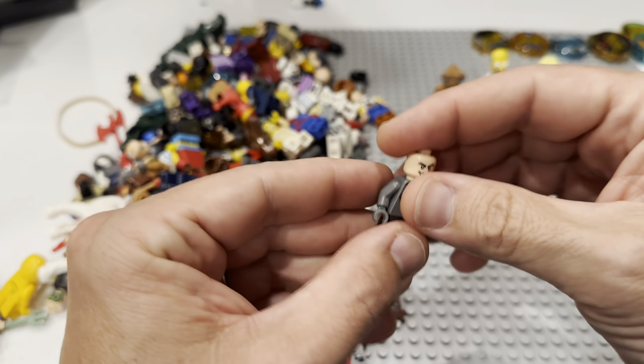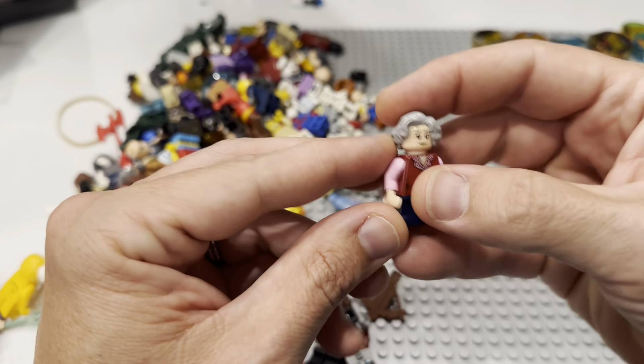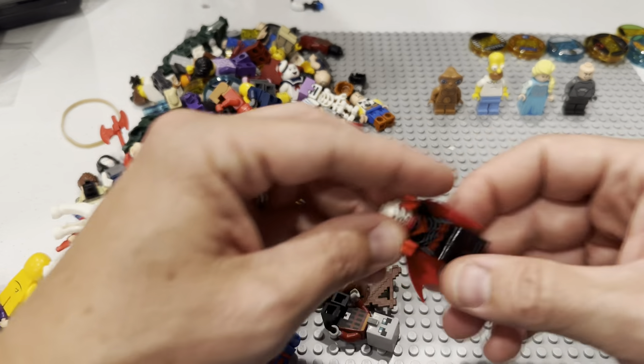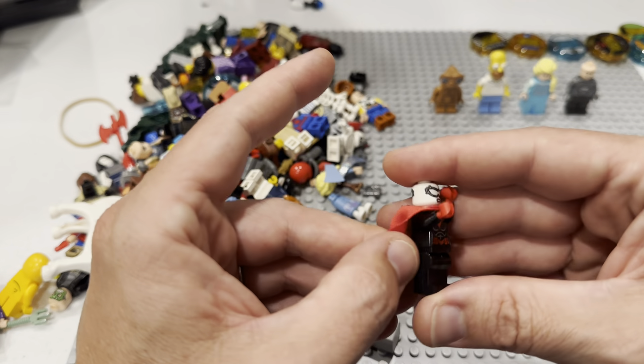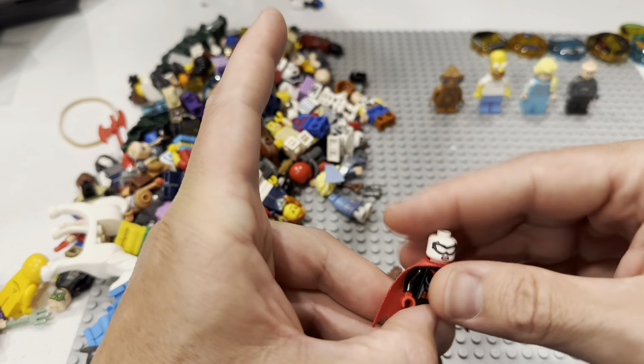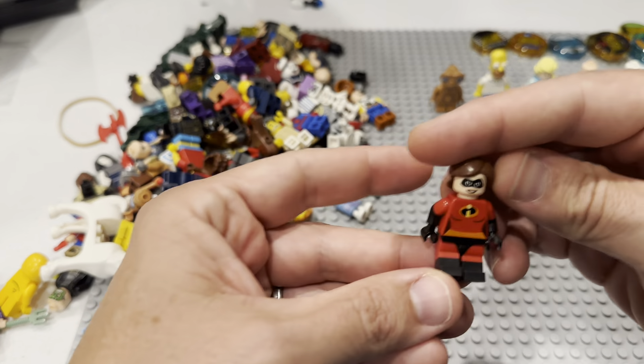I think that's Rhino — a superhero fig, can't remember if he's DC or Marvel. Here is mix-and-match Harry Potter right here! Is this Batgirl, Batwoman? Where's her hairpiece? I hope it's in here somewhere. That's a sick fig right there.